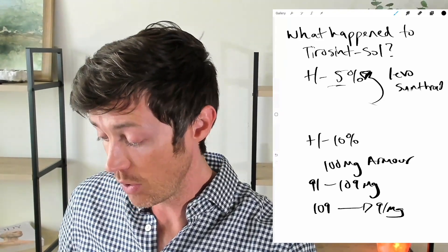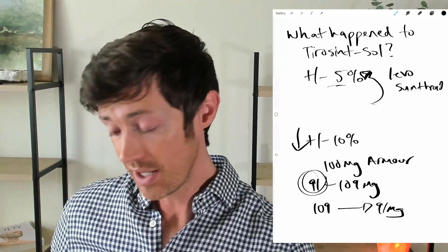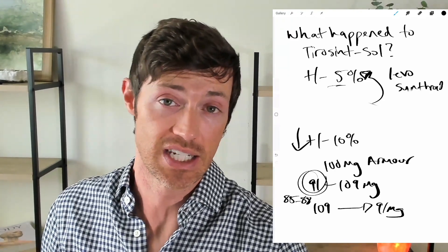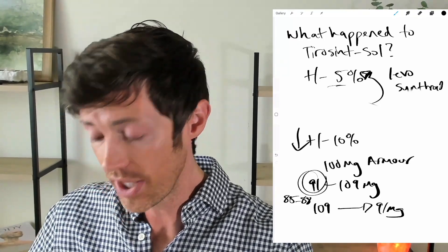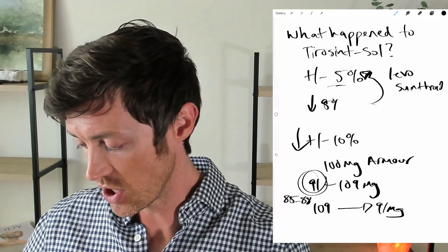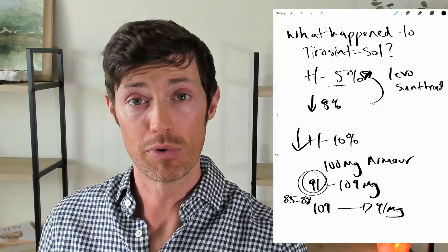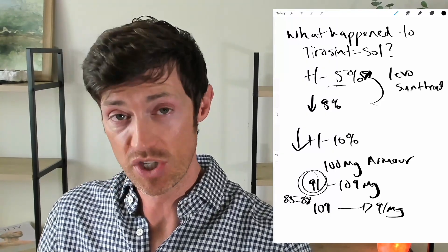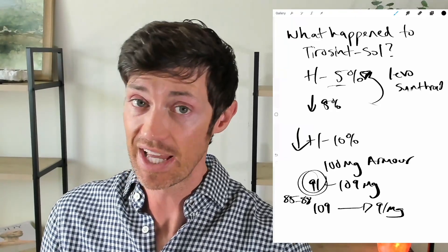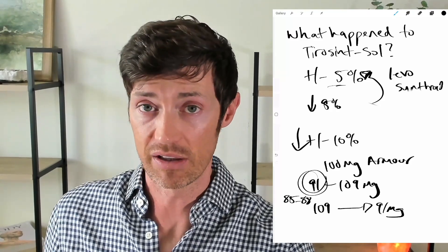What was happening before with NDT recalls is that doses were going below that acceptable range — instead of the low end being 91, it might have been 85 or 88. That's why the recalls happened with NDT thyroid medications. In the case of Tirosint, it was sub-potent, meaning it fell below that 5% range on the low end — it had a smaller amount of thyroid hormone beyond the acceptable range. That's usually a big deal because thyroid patients are already underdosed, so the lower the dose they take, the more likely they are to feel it.